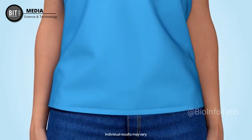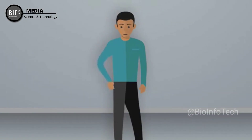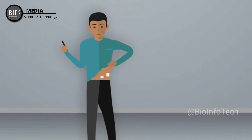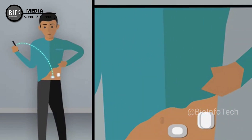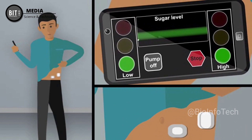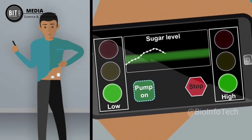Dr. Jeffrey Shuren, Director of FDA Center for Devices and Radiological Health, said that this kind of technology can provide people with type 1 diabetes greater freedom to live their lives without having to constantly and manually monitor baseline glucose levels and administer insulin. In general, the devices have done much to increase the user's time in their target range and help them maintain control of their glucose levels, especially post-meal and overnight.